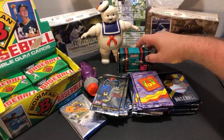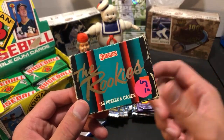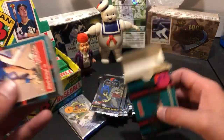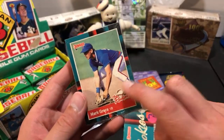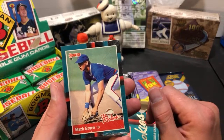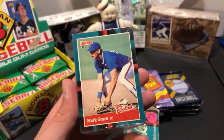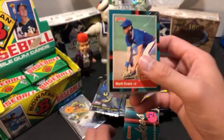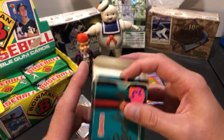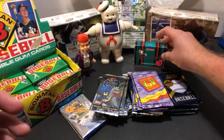I picked up a 1988 Donruss The Rookies set for two bucks - never come across this one before. Mark Grace first year card on top, and our favorite player Chris Sabo's rookie card is in there. The big ones are Edgar Martinez rookie card, Roberto Alomar first year, David Wells, Jay Buhner first year. Couldn't walk away from that for two bucks - we'll probably give it away tonight.